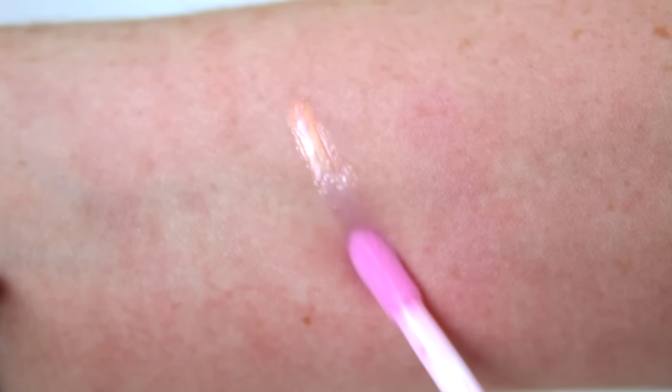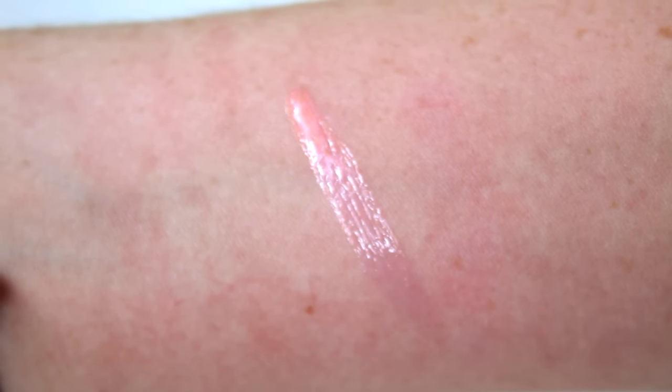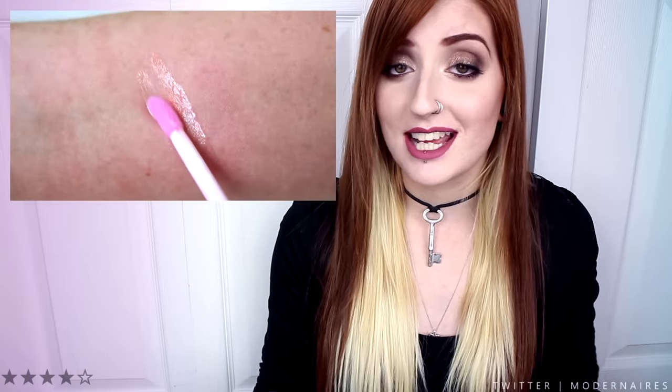This is also a very unique gloss to apply as it does change color as soon as it hits the skin, almost as if it was heat activated. I'm not sure if it actually is heat activated or if I'm crazy, but it changes color as soon as it hits the skin. It's a very unique, interesting, magical thing to see before your eyes.